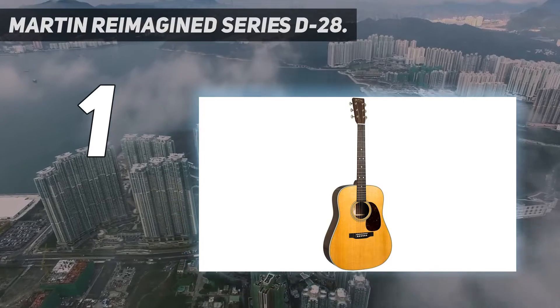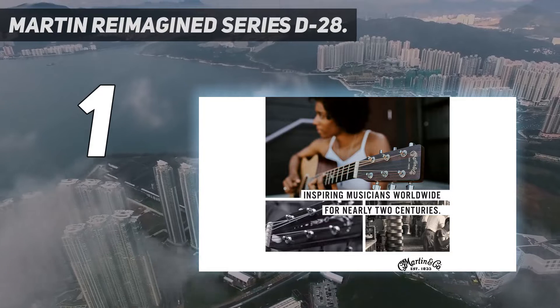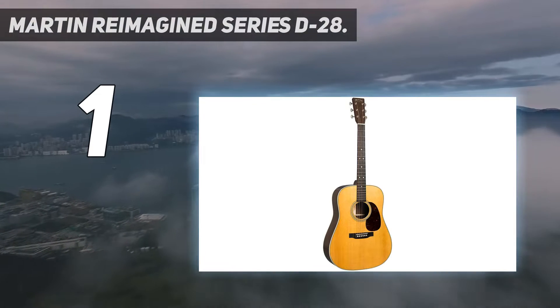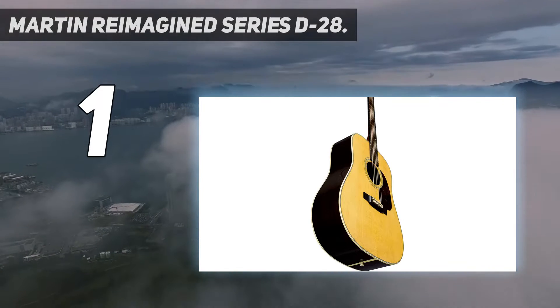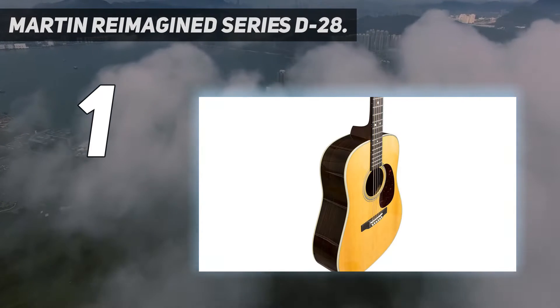Whether you're playing rock, country, folk, bluegrass, or jazz, these guitars deliver a natural playing experience that you will love.